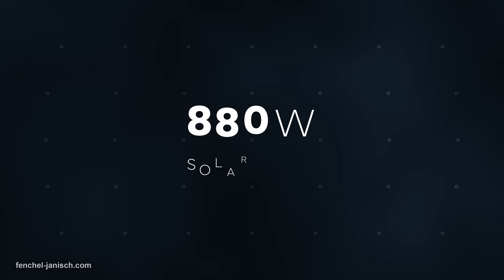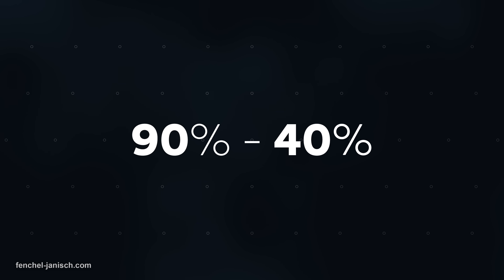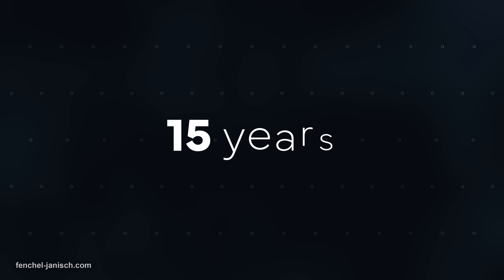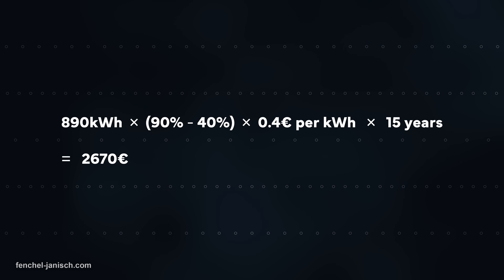An 880 W solar panel can produce 890 kWh of electricity per year on average. The Anker Solix Solar Bank increases self-consumption from 40% to 90%, which is an additional 50%. Given the average cost of electricity in Germany, multiplied by 365 days per year over 15 years, this leads to a worth of 2,670 Euro in generated electricity. As the cost of electricity is likely to go up in the future, these savings can be even higher. The Anker Solix Solar Bank clearly offers an outstanding return on investment.